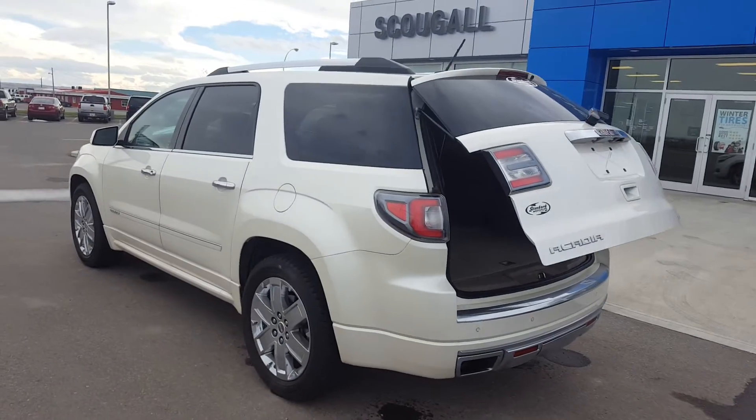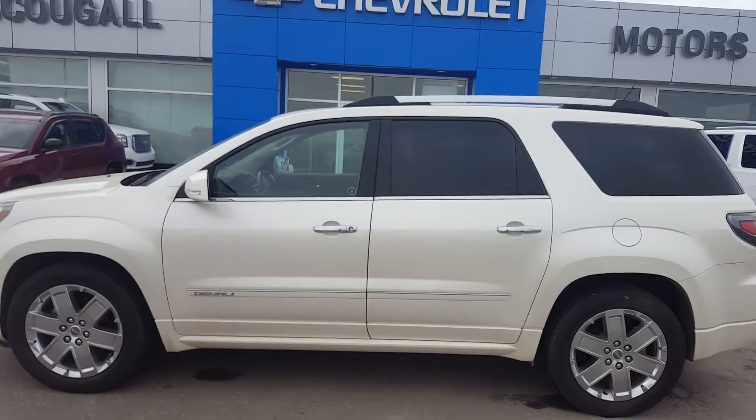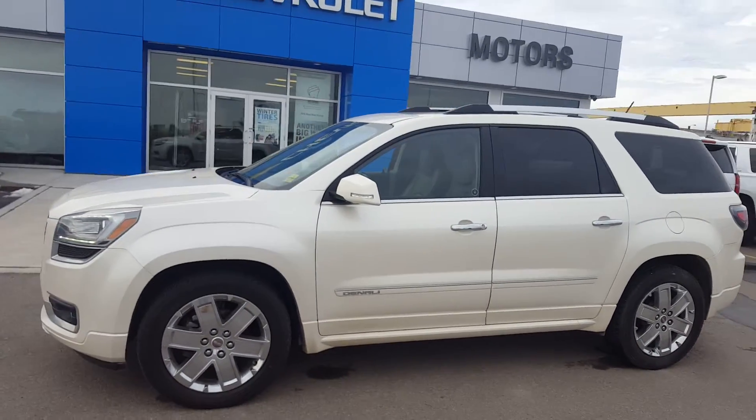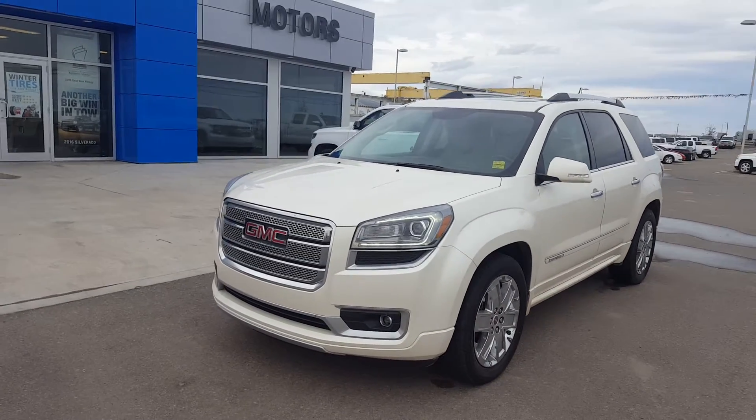It's fantastic looking. The Acadia is completely loaded and listed on our website for only $49. Give us a call today at 403-553-3311, or visit us on the web at scooglomotors.com.